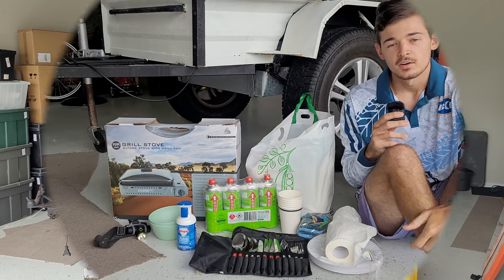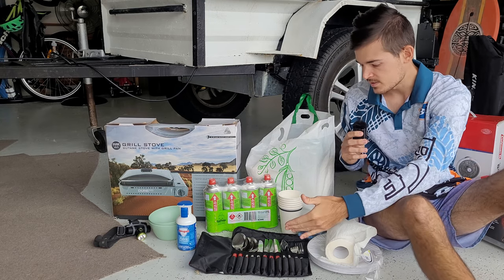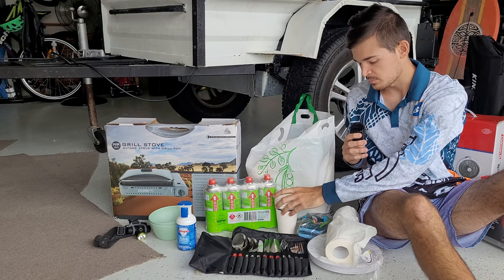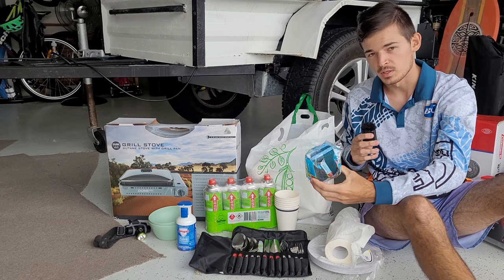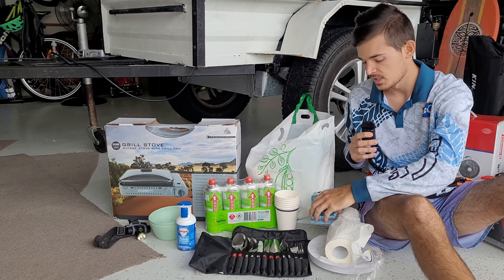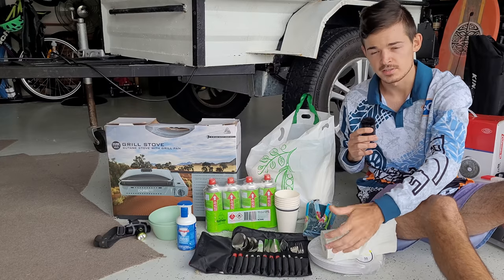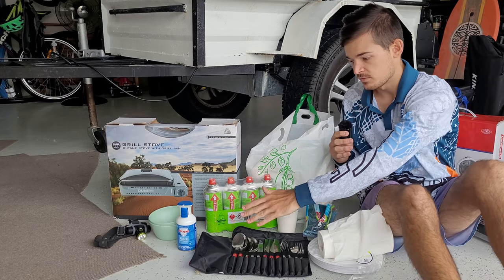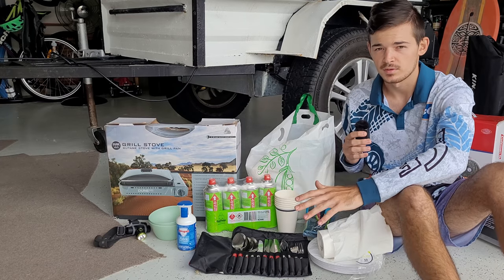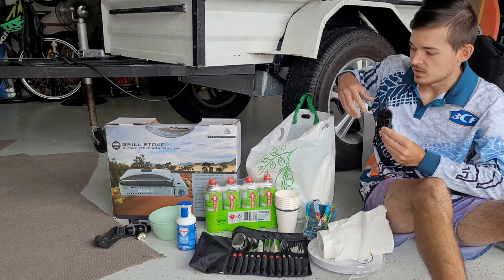Alrighty guys, let's start with the cooking essentials. You'll need a cutlery set, some cups, cleaning equipment — if you have access to water, which in my case I've got a water tank — and then just some paper towel and paper board so it's easily disposable. A must-have is some mozzie spray; there are a lot of insects out here, so make sure to take some.